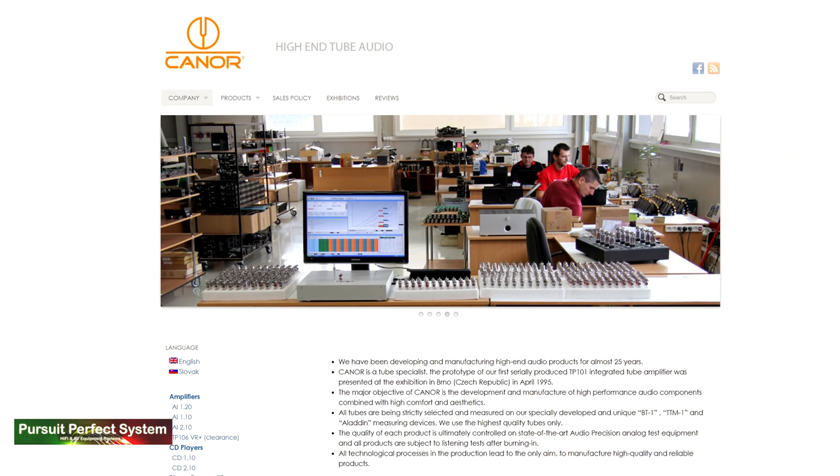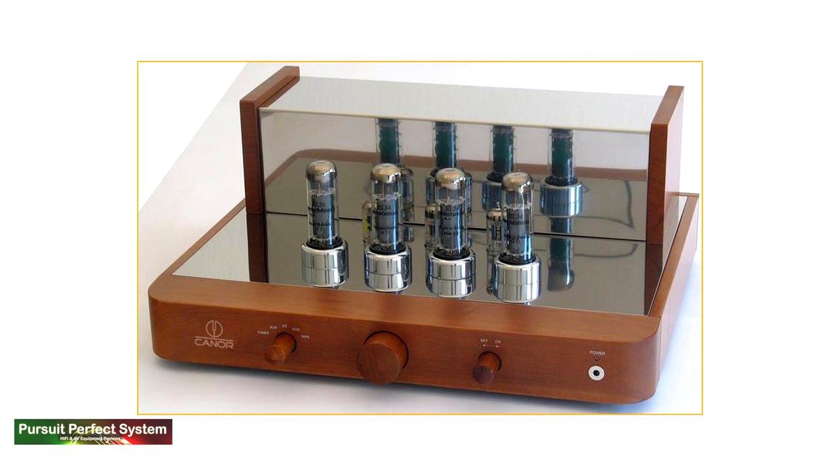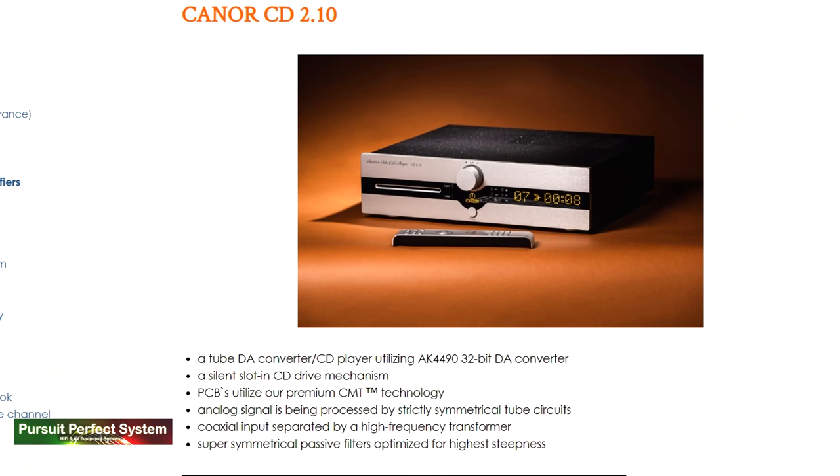Kainor Audio are a Slovakian hi-fi manufacturer that has been in business for about 25 years, with their first product being the TD-101 tube integrated amplifier that they first exhibited back in 1995. Kainor Audio calls themselves a tube specialist, and their product range is quite small — three different amplifiers, two different CD players, and a phono stage.